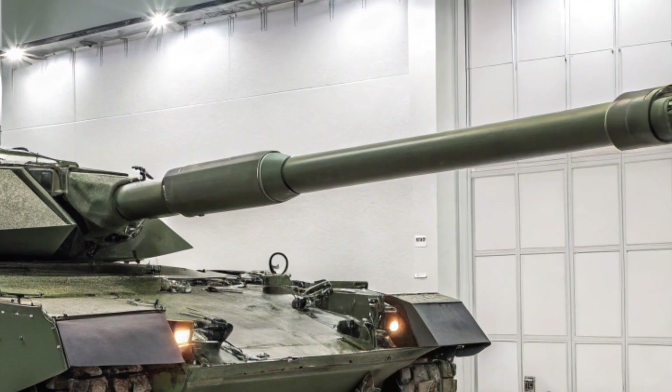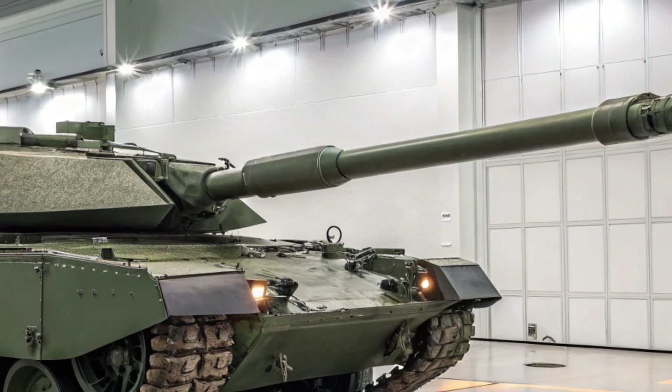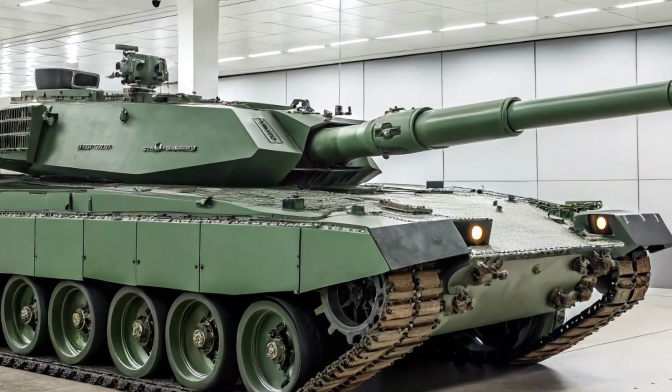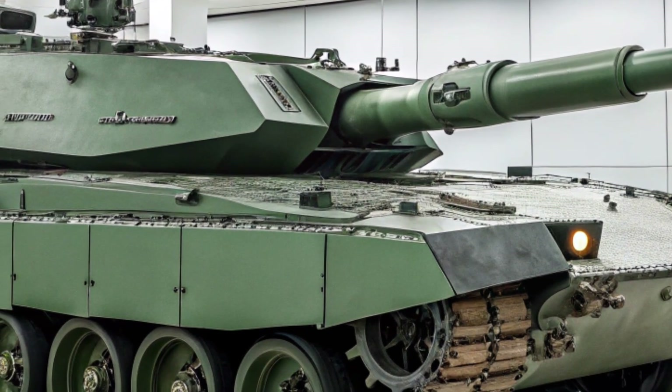The Leopard 2A8 is a symbol of how far tank design has come. With unmatched firepower, elite protection, and modern battlefield integration, it's set to dominate for years to come. As tanks evolve into smarter, more connected war machines, the 2A8 is leading the charge.